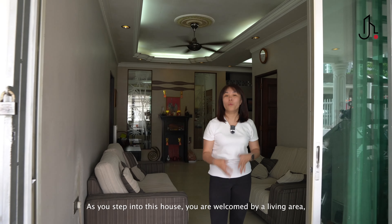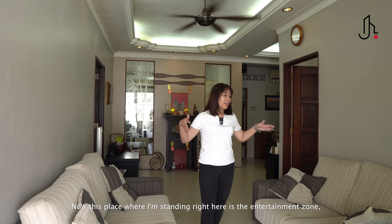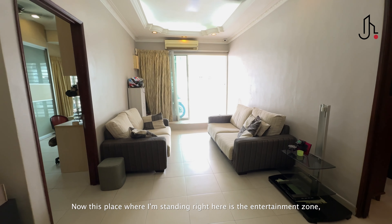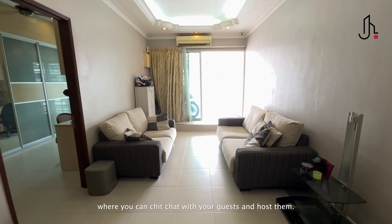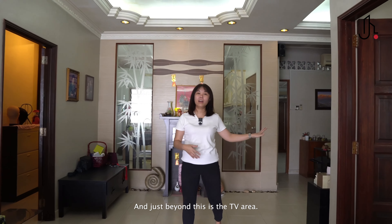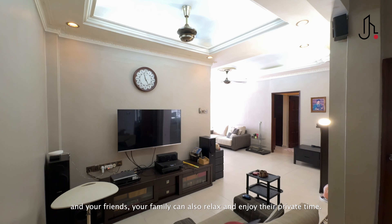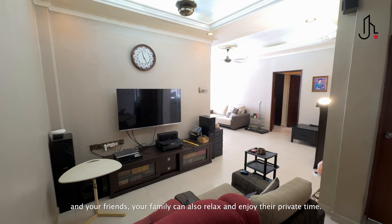As you step into this house, you are welcomed by a living area which is divided into two zones. The area right here is the entertainment zone, where you can chat with guests and host them. Just beyond this is the TV area. This clever layout means that while you're entertaining guests and friends, your family can also relax and enjoy their private time.